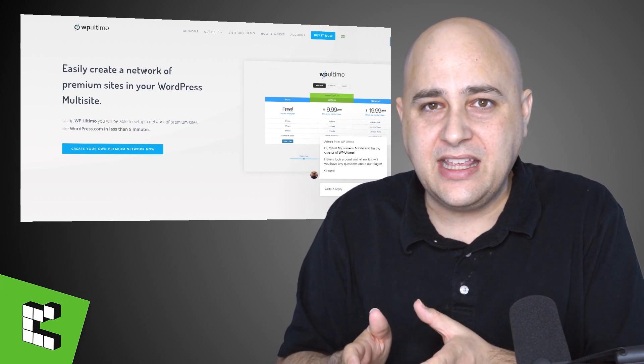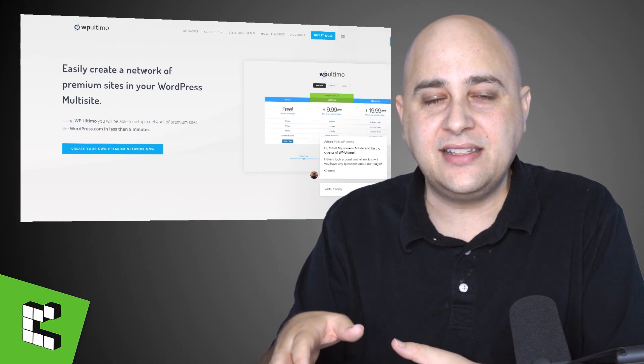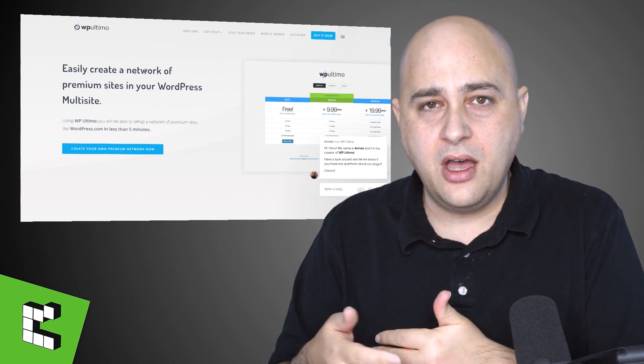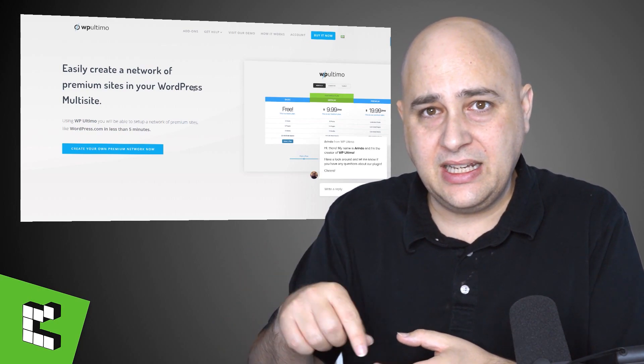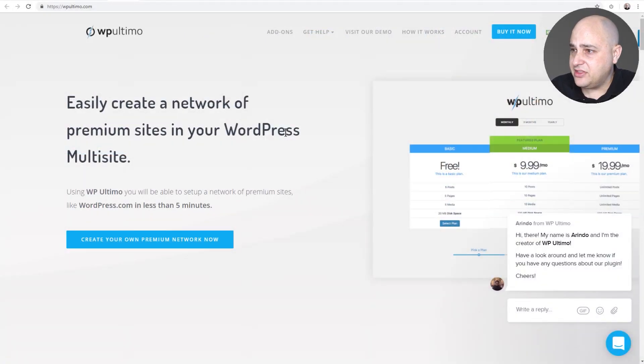What Ultimo does is you add it to your website and it makes it easy to enable a concept called Website as a Service — WaaS. It enables you, if you're a website developer, instead of making the website and giving it to your client, it flips it upside down so you can have a network of your client sites all together on a WordPress multi-site installation and you're charging a monthly fee for it. WP Ultimo makes it easy to create template sites that someone can just order, or you can set it up for clients. I want to try to pull it off myself and then make a video on it for people interested in the concept.